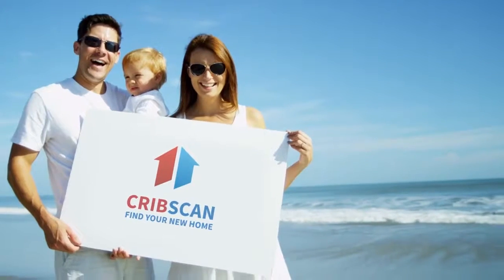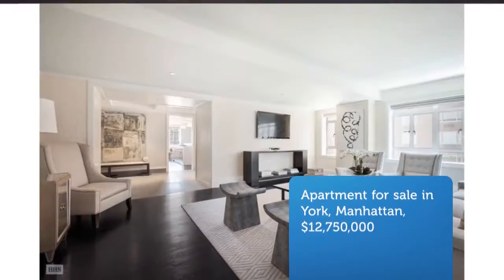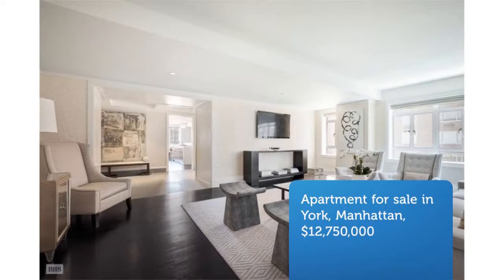Cribscan presents this wonderful property for sale in New York. Brand new, triple mint nine room residence in newly reimagined Carlton House, perfectly set along Madison Avenue.